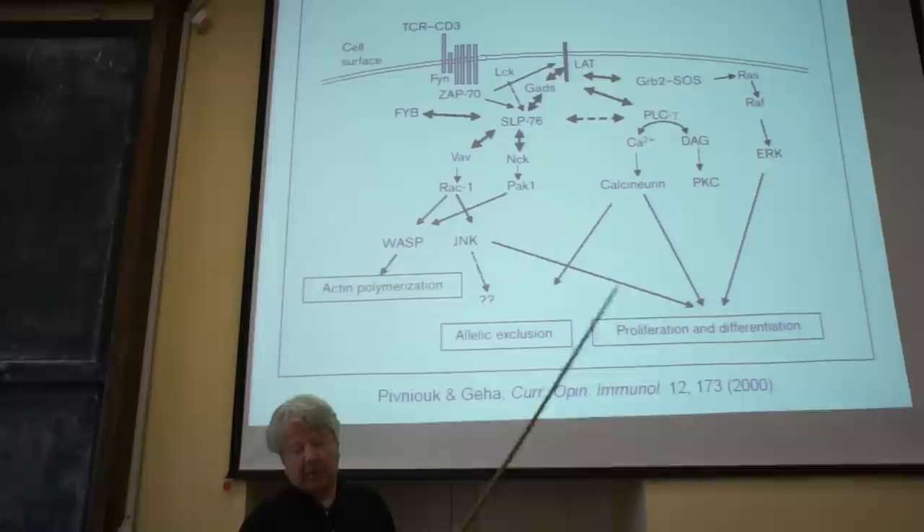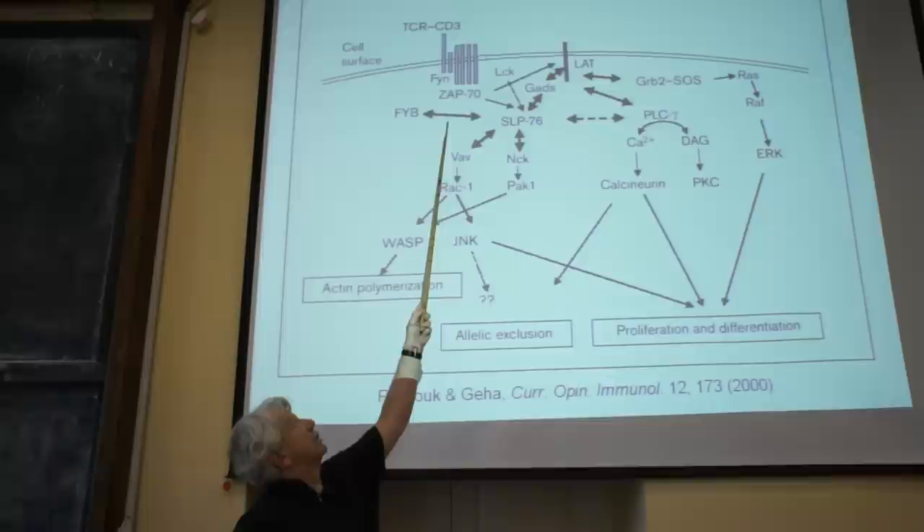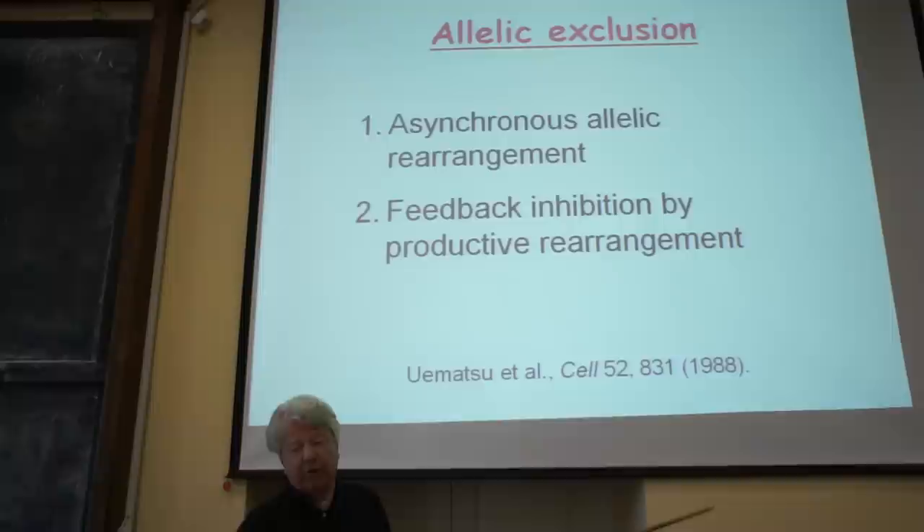Looking at the signaling by this receptor, it is not different at all from the signaling of the mature alpha-beta T-cell receptor. It is associated with CD3 molecules, involves the src kinases, and involves the adapter protein LAT and others — it is really a mirror of signaling by the mature T-cell receptor.